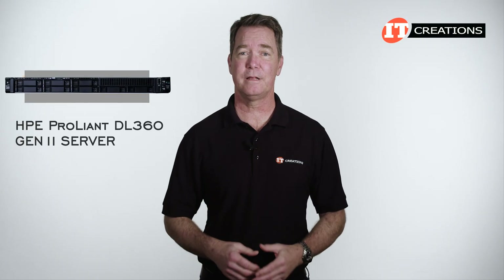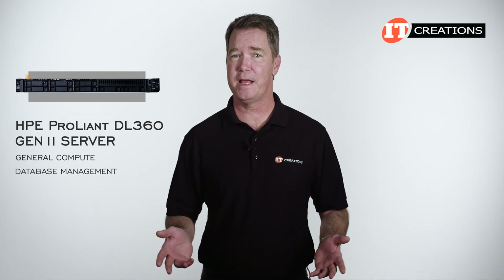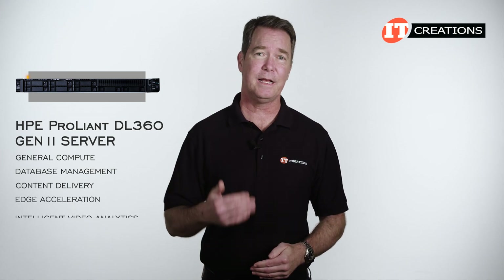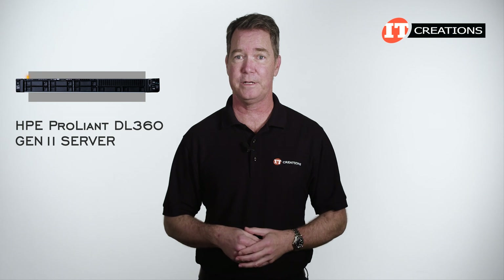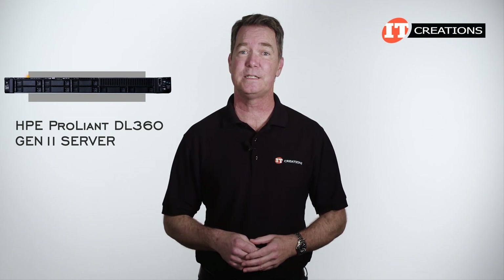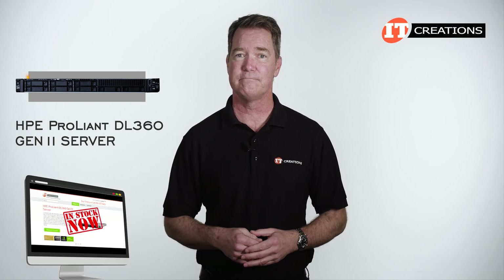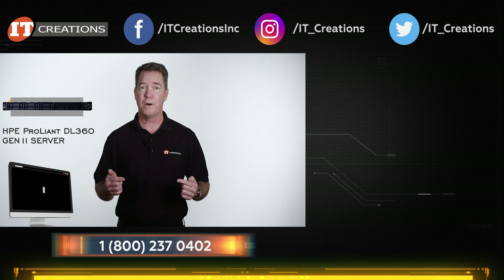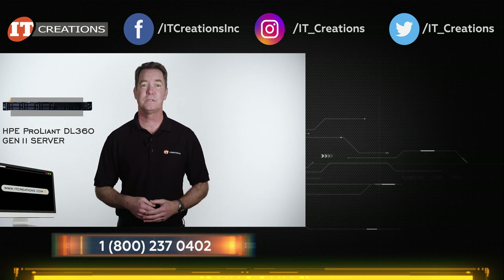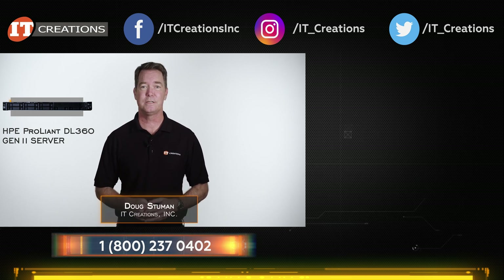The HPE ProLiant DL360 Gen 11 is a highly flexible platform that can support a number of business-critical applications like general compute, database management, content delivery, edge acceleration, and intelligent video analytics. Configuration is the key — configuration and choosing the right processor to support your application. If you're interested, check out itcreations.com. We have this system in stock and can configure it to your specifications. We carry a range of HPE servers and workstations, or if you need a critical part, visit itcreations.com. Post any questions in the comment section below. Until next time, I'm Doug with IT Creations — thanks for watching.